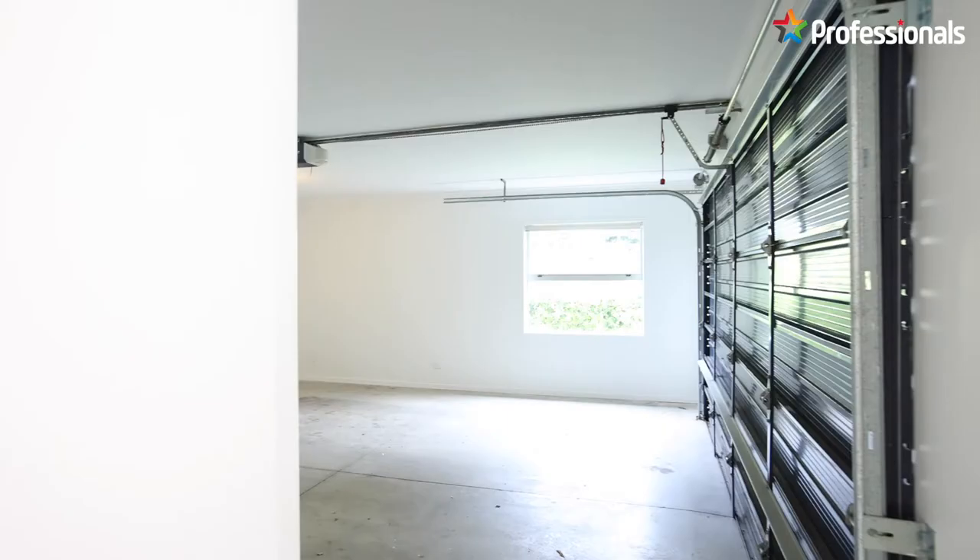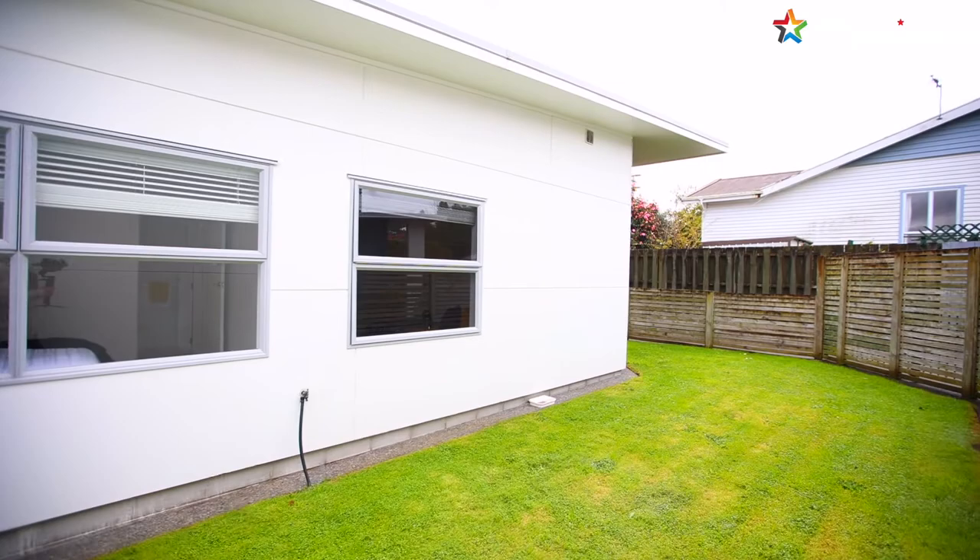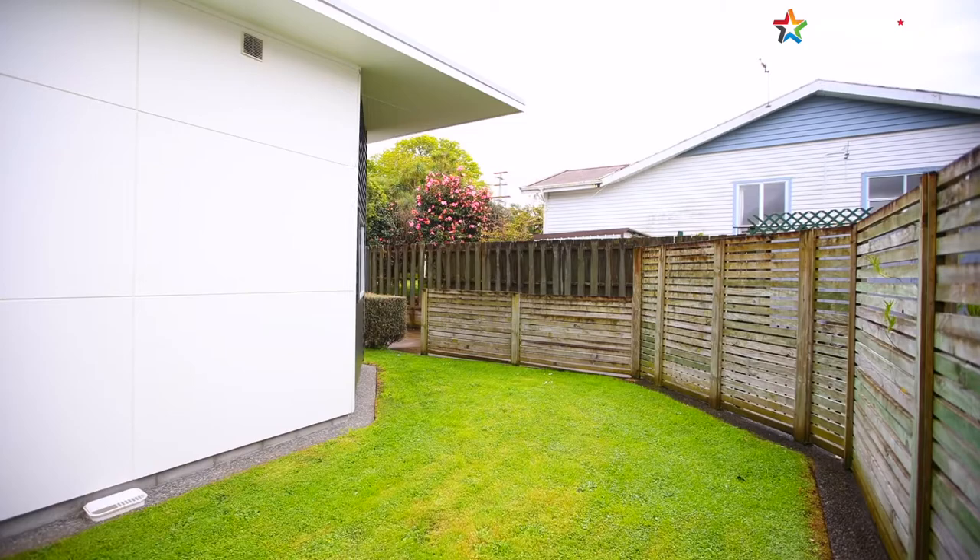A double internal access garage, easy care lawn and stylish exterior round it out — a great option for everyone, whether for investment, downsizing, or even an option for those with small families.